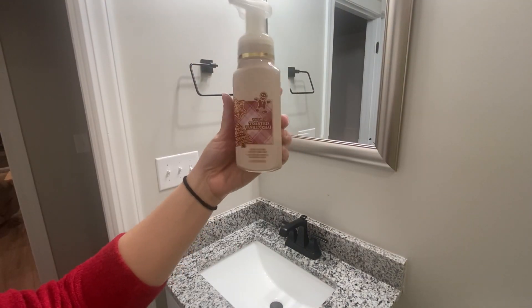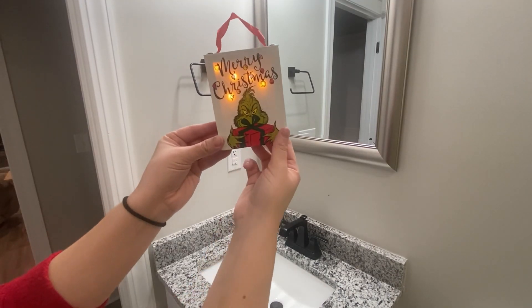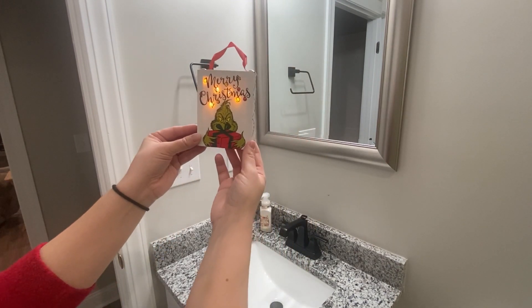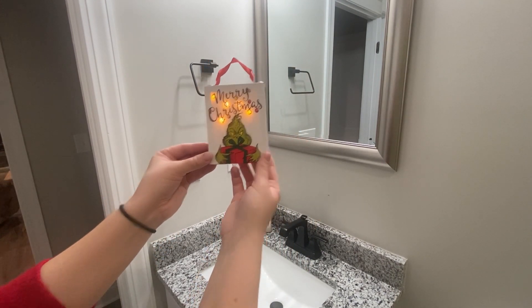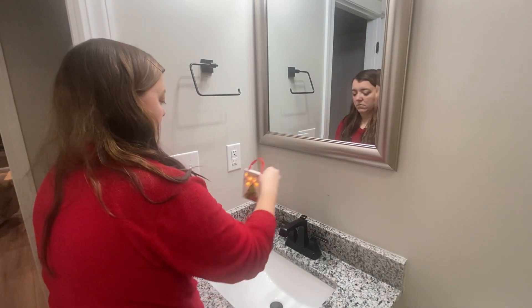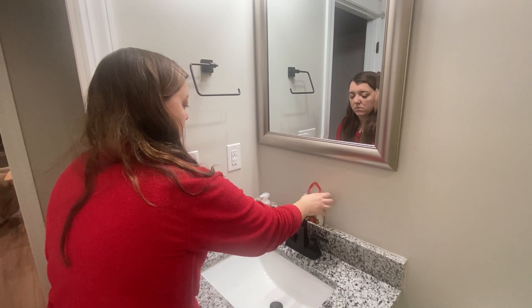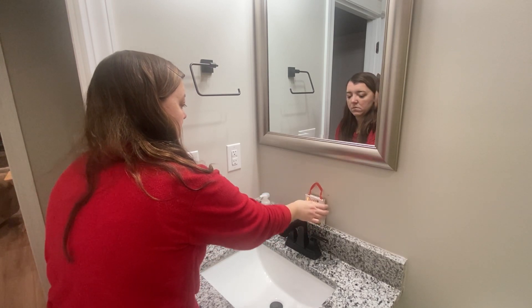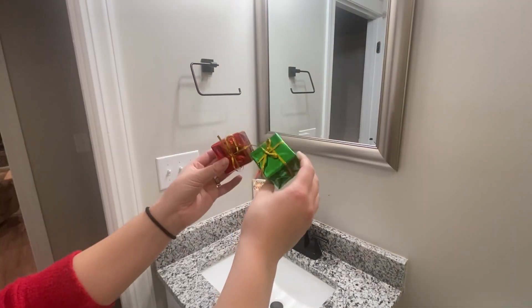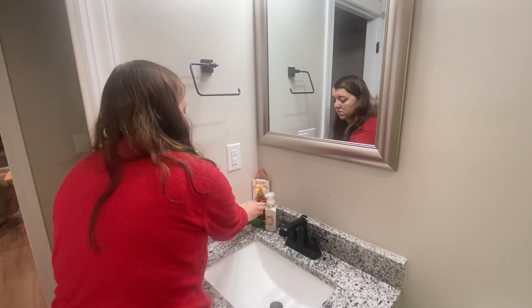This is the Vanilla Toasted Chai scent from Bath and Body Works — that soap smells so good, you guys. How cute is this Merry Christmas Grinch — I guess you could call it like an ornament. I got it in the ornament aisle at Hobby Lobby last year. I love that it lights up and it just works perfectly for my bathroom.